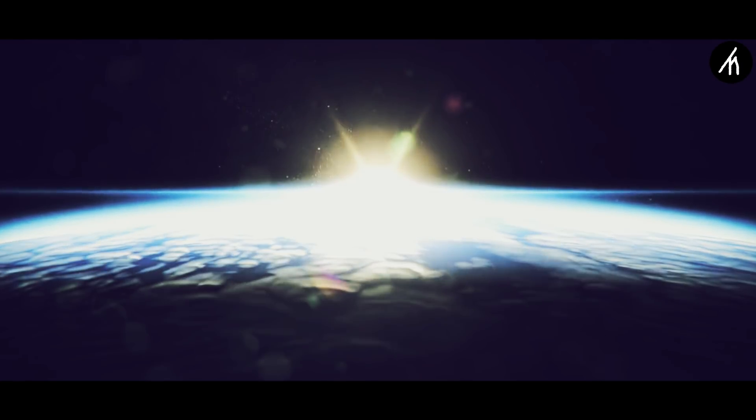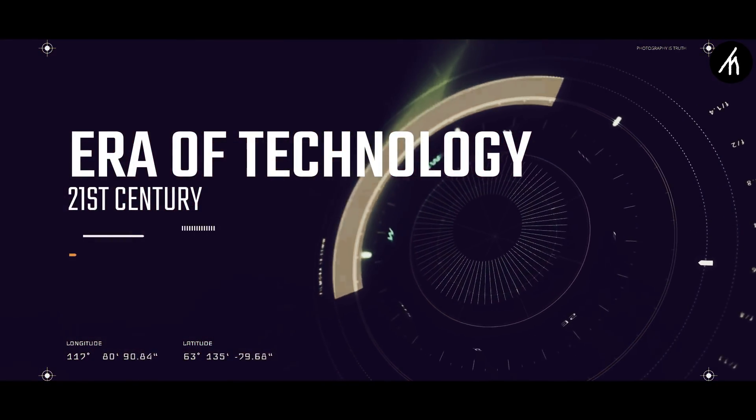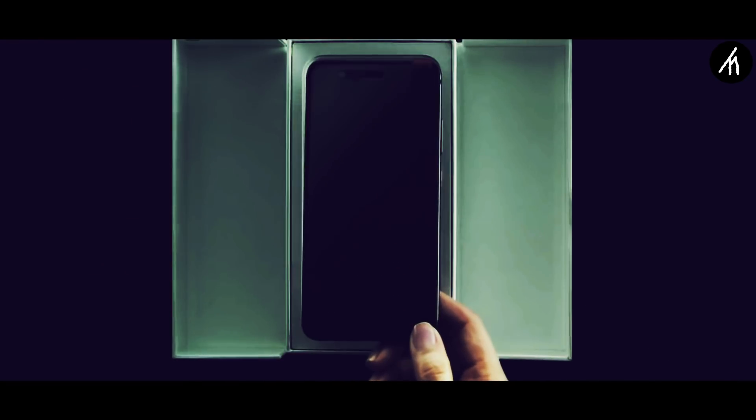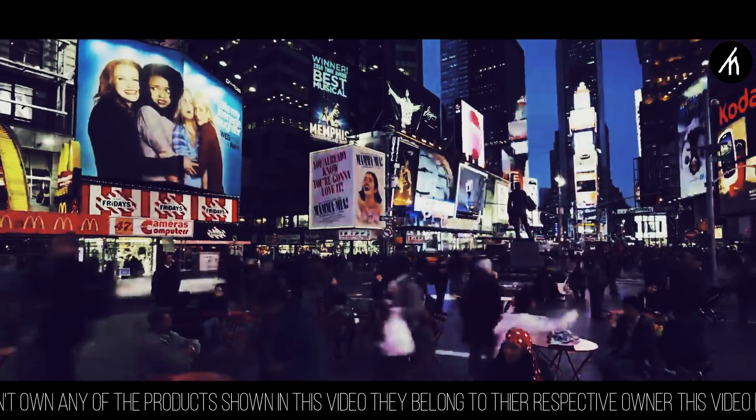21st century — an era of technology where everything is getting modernized and digitalized. Smartphones and electronic devices are used to ease human workload, a life-changing invention. We live in an era where our life revolves around gadgets and we use them on a daily basis, like breathing.